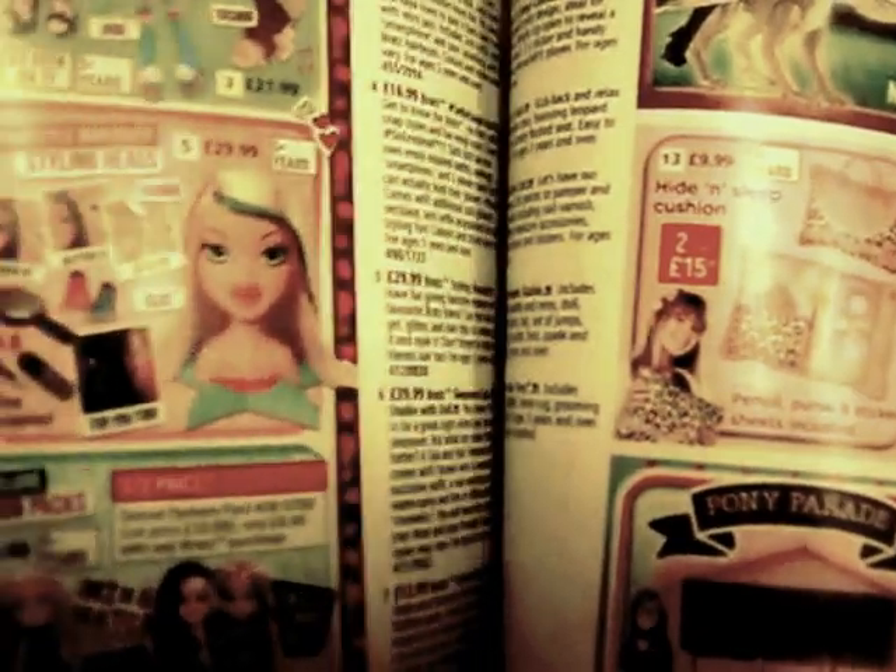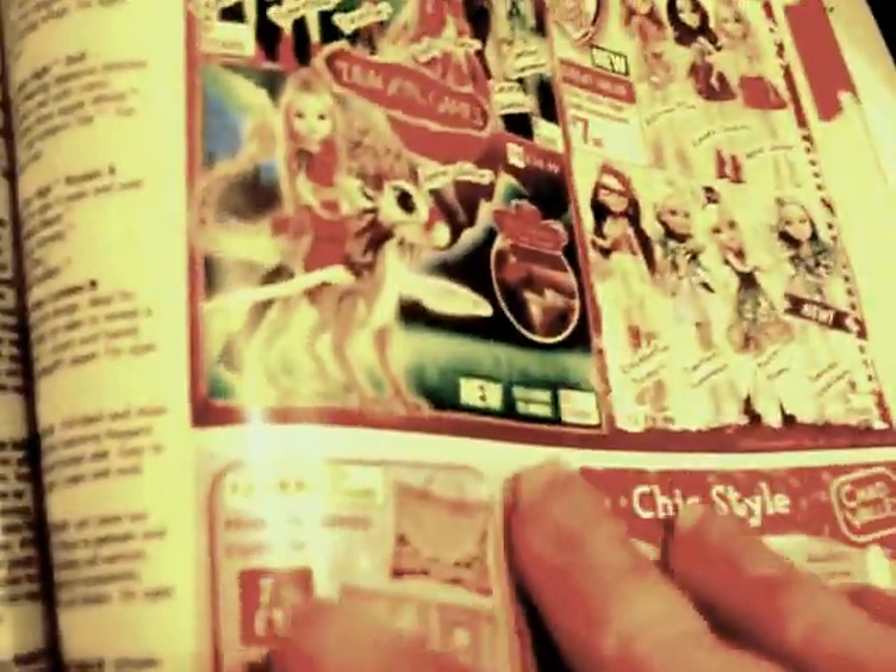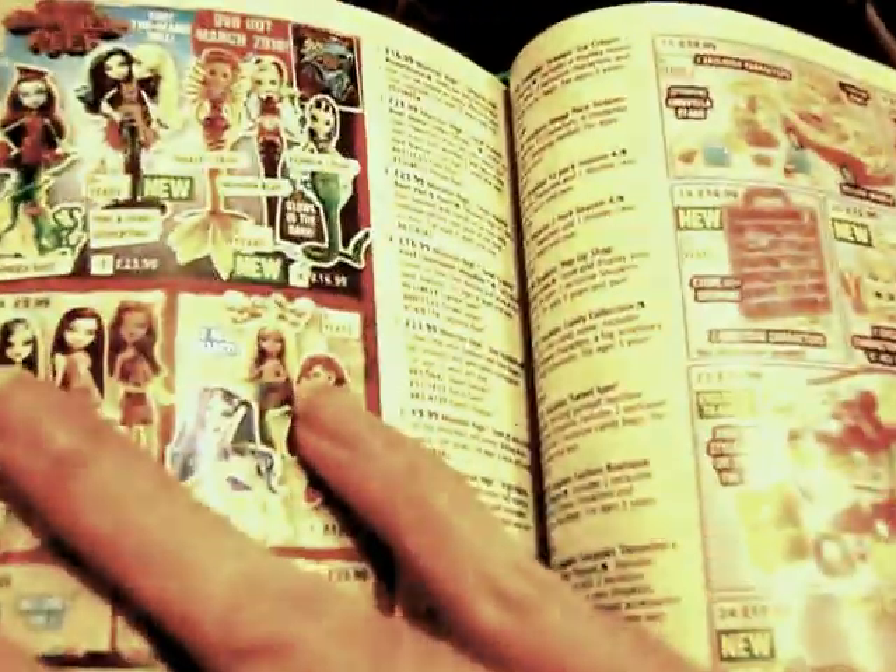On this page we got some weird looking dolls. On this page we got the Bratz — new Bratz dolls. Same on this page. This page — Monster High. I think this is Shopkins.